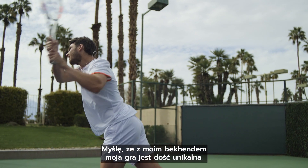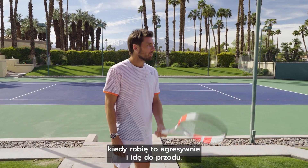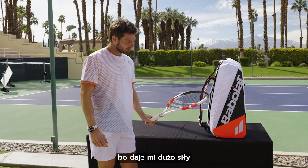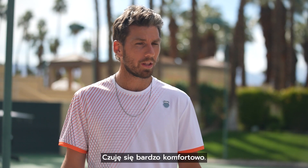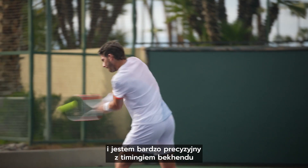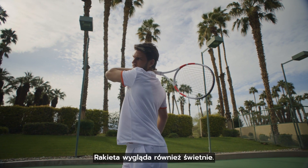I think I have a pretty unique type of game with my backhand. When I'm playing my best is when I'm being aggressive and coming forward. I use the Babolat Pure Strike and it gives me a lot of power and a lot of control at the same time. I feel so comfortable with it that I'm really accurate with the timing of the backhand because it's such a short swing. And it looks good as well.